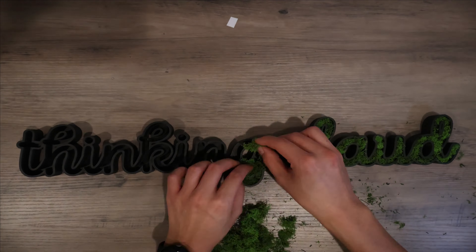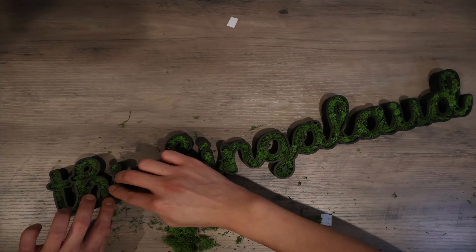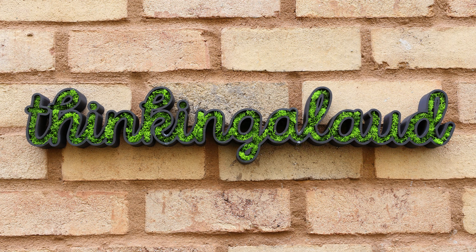This moss-filled custom sign is pretty cool. Check out my other video which dives a little deeper into the process of making it.